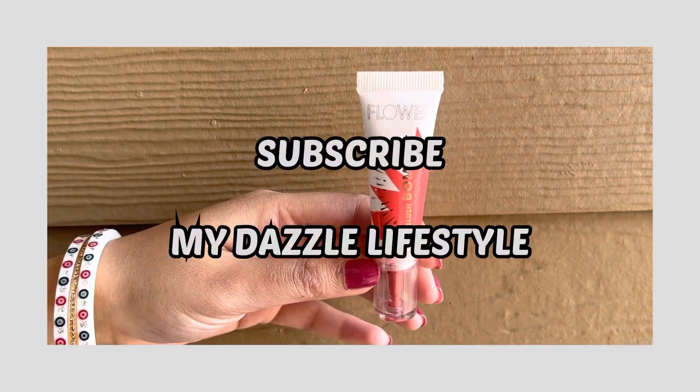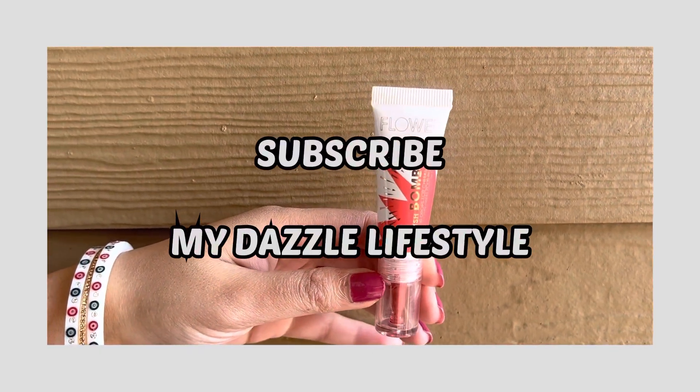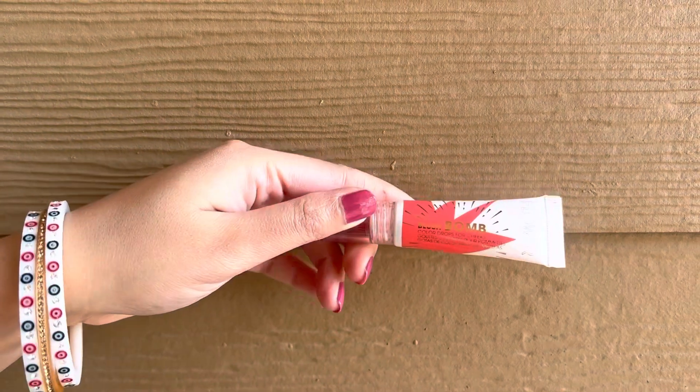Hello everyone, welcome or welcome back. If you are new here, please take out a moment and do subscribe to my channel. It will mean a lot to me.